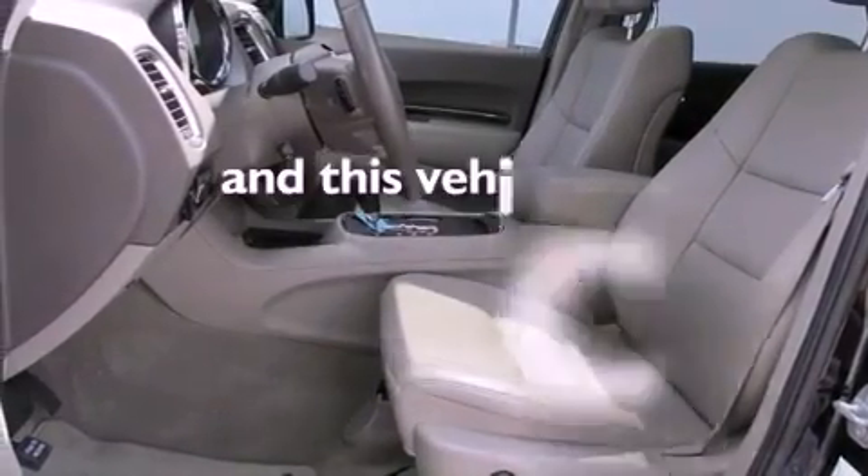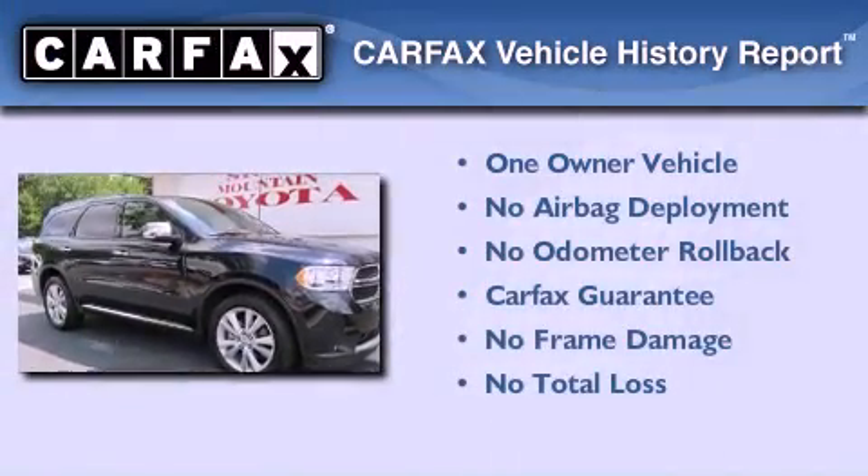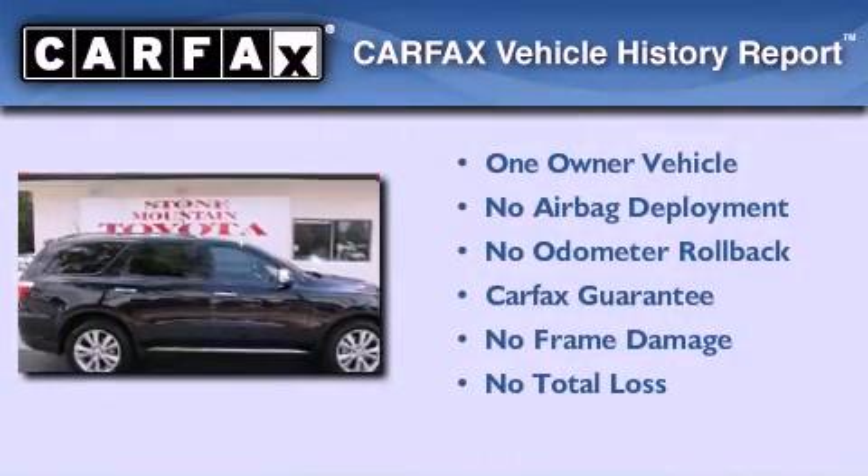This vehicle has fewer than 18,000 miles on the odometer. This Dodge has had only one owner, and it qualifies for the Carfax buyback guarantee.